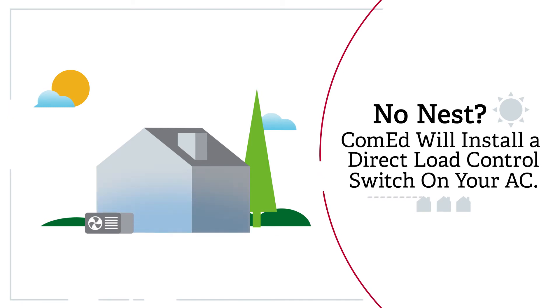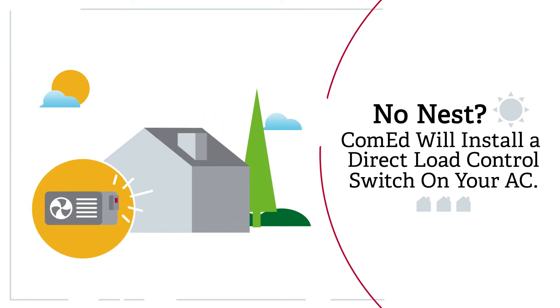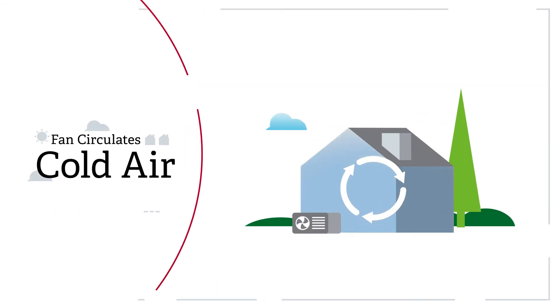If you don't have a Nest thermostat but still want to participate in AC Cycling, ComEd can install a direct load control switch on your air conditioner's compressor that allows us to cycle your air for you. Your fan will stay on to circulate already cooled air, keeping your home comfortable.